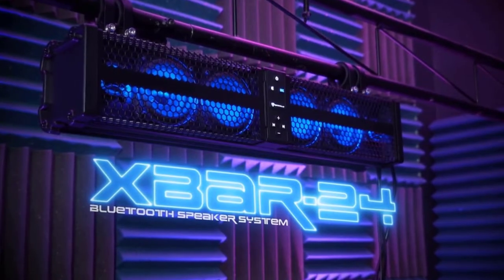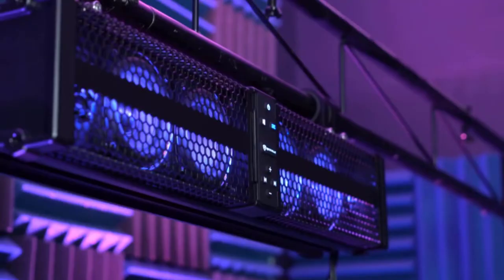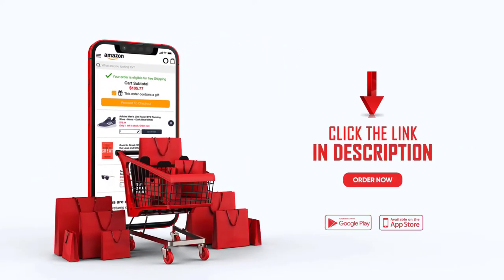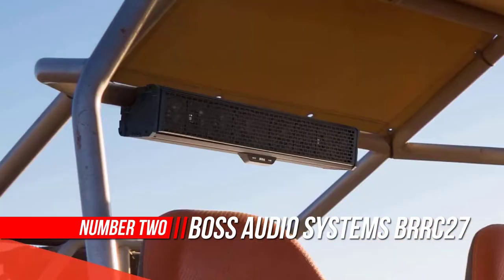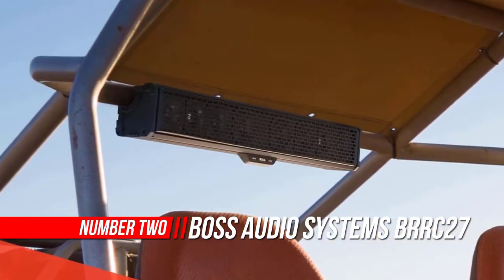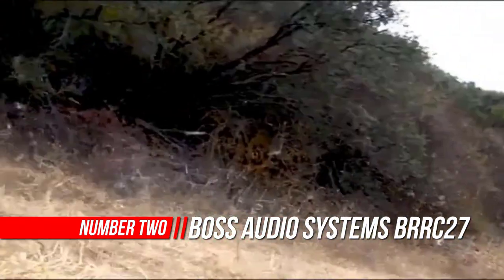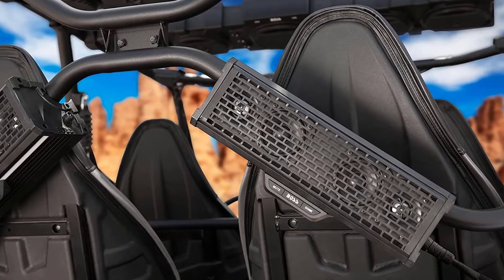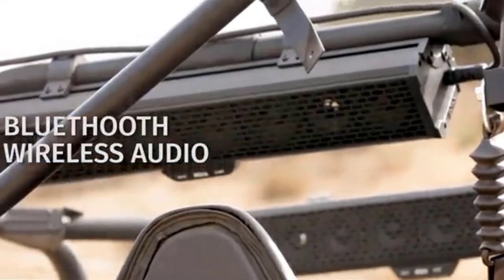If you buy something through our links, click the link in the description. Number two: Boss Audio Systems BRRC27 27-inch ATV/UTV soundbar. Enjoy heart-pounding music on the trails with the Boss Audio BRRC27 weatherproof 27-inch sound bar, designed to attach to the roll cage of an ATV or UTV.